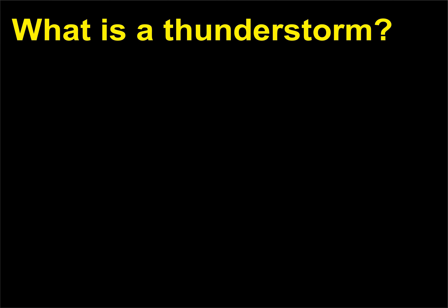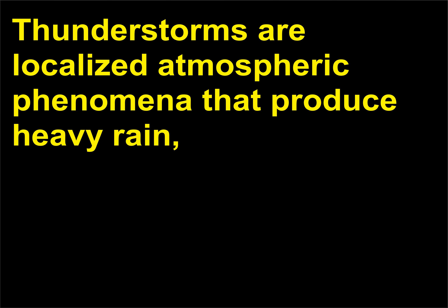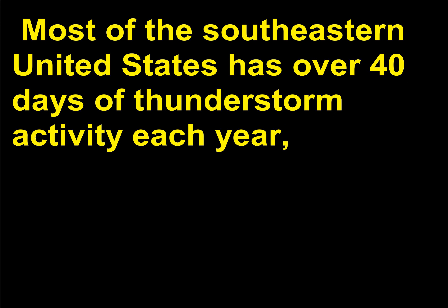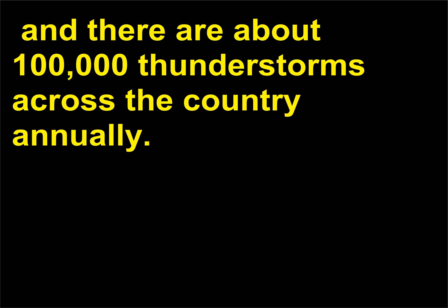What is a thunderstorm? Thunderstorms are localized atmospheric phenomena that produce heavy rain, thunder and lightning, and sometimes hail. They are formed in cumulonimbus clouds — big and bulbous — that rise many miles into the sky. Most of the southeastern United States has over 40 days of thunderstorm activity each year, and there are about 100,000 thunderstorms across the country annually.